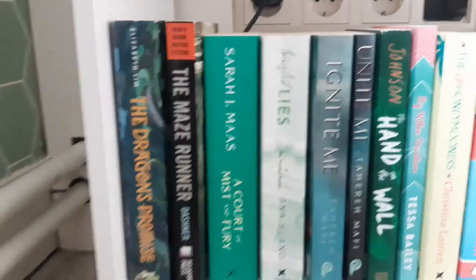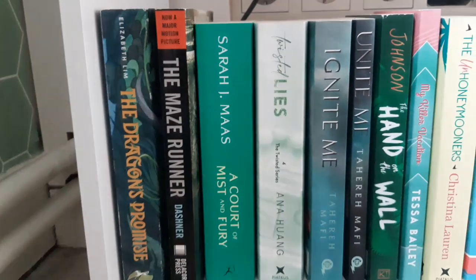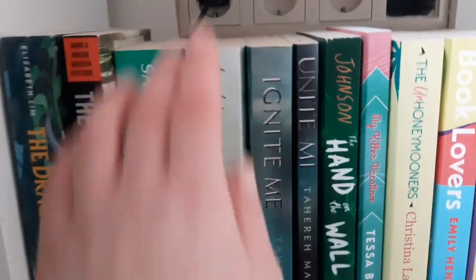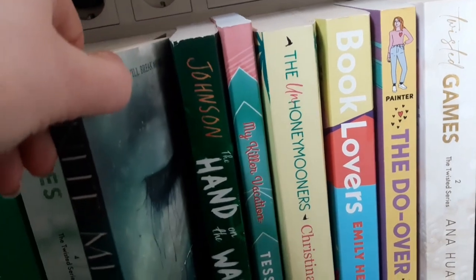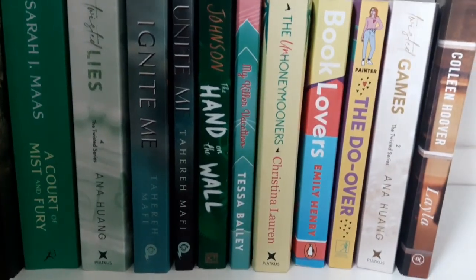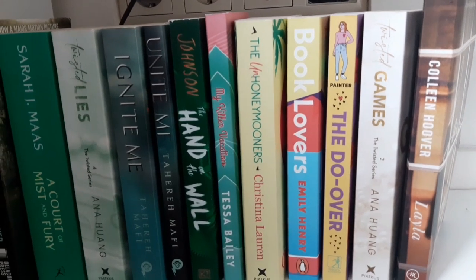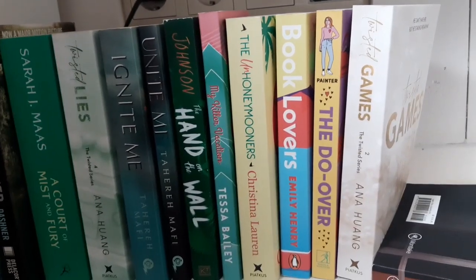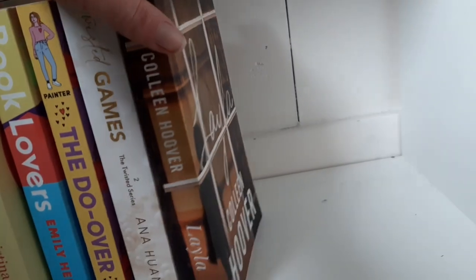The Dragon's Problems, which is a sequel to Six Crimson Cranes. The Maze Runner — I got that for free at my supermarket and now I do not know if I want to read it. Court of Mist and Fury by Sarah J. Maas, which is the second book in the ACOTAR series. Twisted Lives, book four in the Twisted series. Ignite Me, book three in the Shatter Me series. Unite Me — the novella, one and a half and two and a half. The Hand on the Wall — vibrant green, part of the Truly Devious series. My Killer Vacation — turquoise, a very blue-green color. Yellow, yellow, The Do-Over — love that, it was very cute. Twisted Games, book two in the Twisted series. Layla by Colleen Hoover.